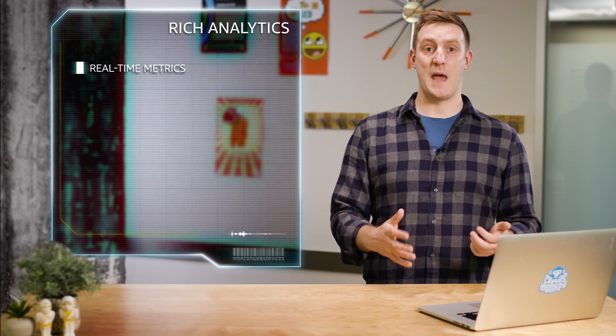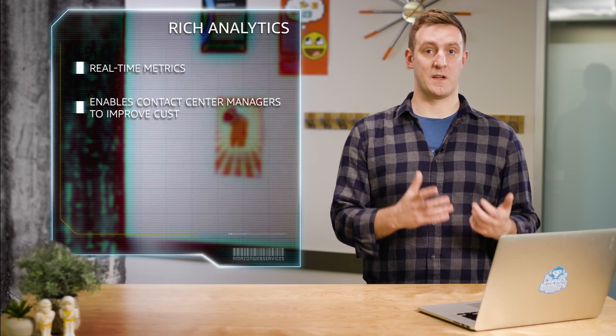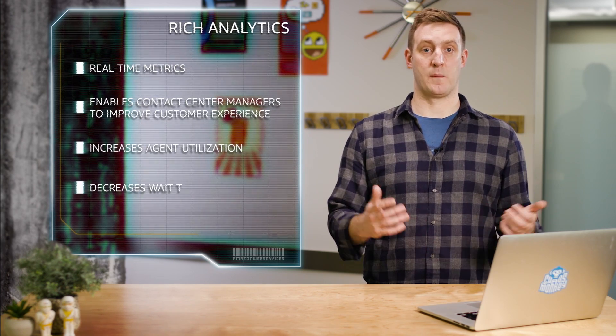Amazon Connect comes with rich analytics including real-time metrics to deliver insights on customer issues and operational performance, enabling contact center managers to improve the end customer experience, increase agent utilization, and decrease wait-time costs.